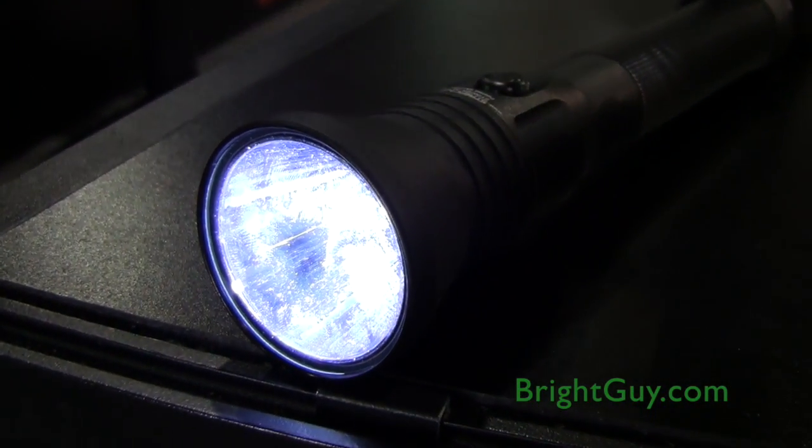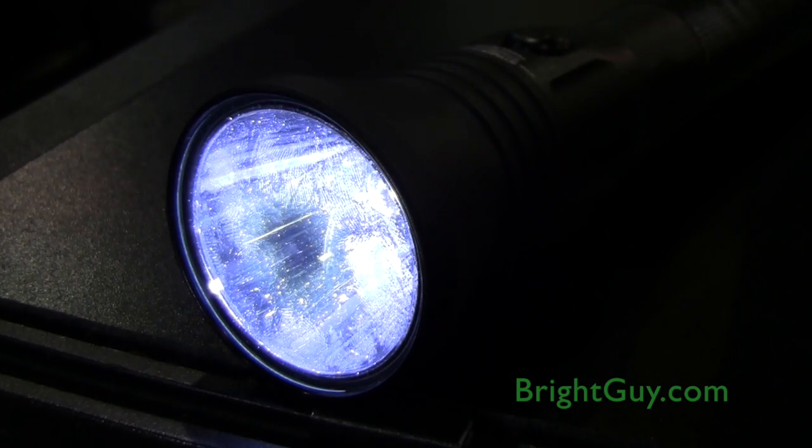We're really excited to launch these here at SHOT in 2015. The Stinger HPL is kind of an upgrade from the Stinger HP series. It's essentially the same light with the exception of an upgraded LED. We've increased the lumen output to 740 lumens. We've got a peak beam distance of 438 meters and 48,000 candela.